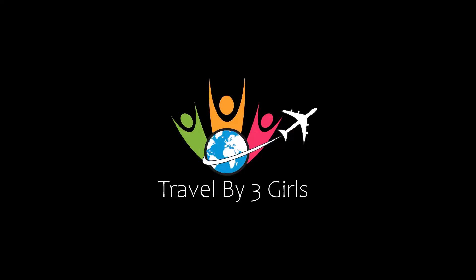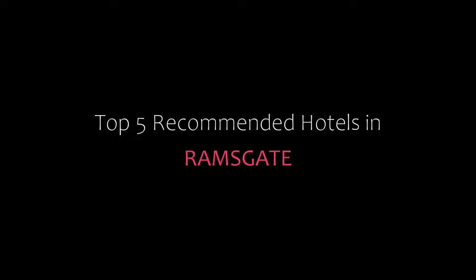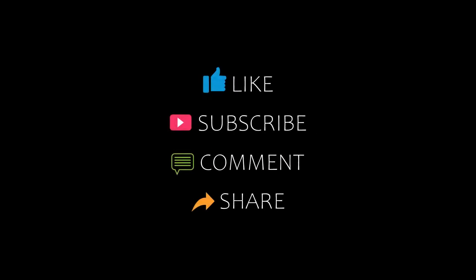Hello friends, welcome back to my channel. Now you are watching top 5 recommended hotels in Ramsgate. Please subscribe to my channel and don't forget to like, share and comment. Let's start the video.